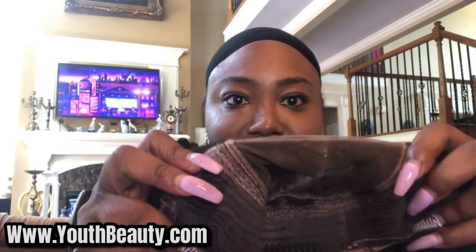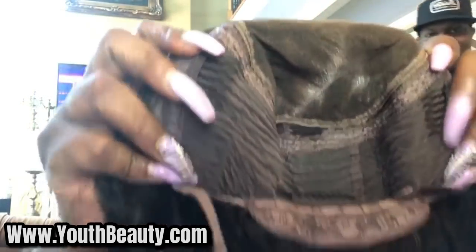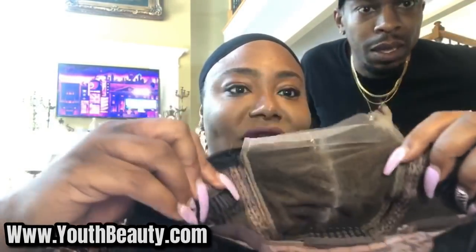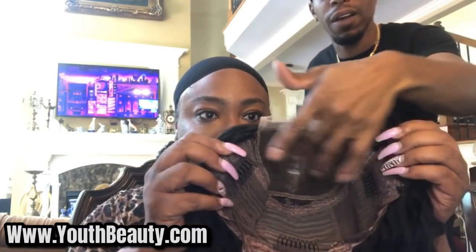Amir, come over here and tell me what this is real fast. Because, see, you're a wigologist, so you know what this stuff be. Tell me, what's going on with this? This inside is what? Let me get a good look at it. That's a 5x5 closure. This is what it says — it's 5x5. That's a 5x5. Human hair.